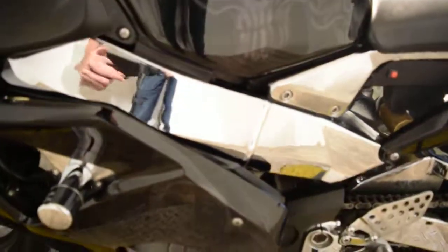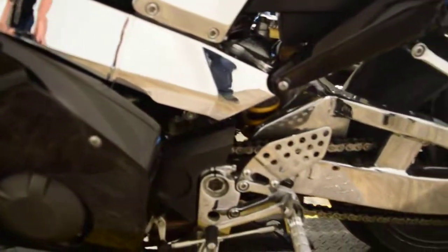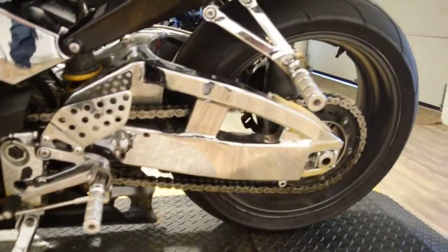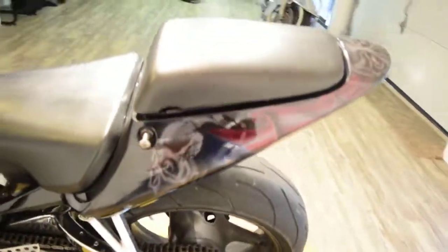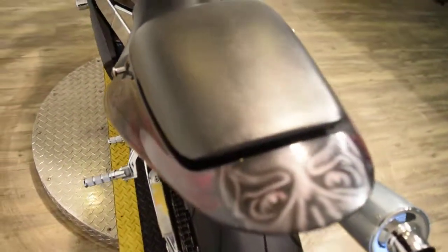Here's your chance to get a totally custom bike — there won't be another one out there like it. Chrome swing arm. Check out our YouTube channel and like us on Facebook. We have about 400 bikes in stock right now.